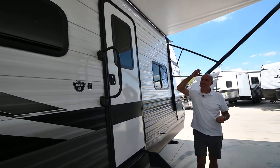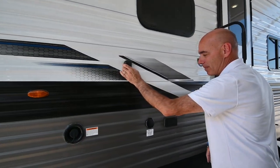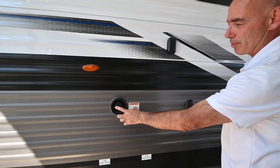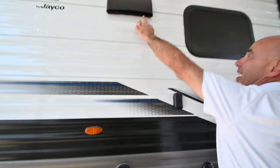We have speakers out here, so I can stream music from my phone to those speakers. I can put my TV on this mount out here and hook it up to cable. Here's your power and potable water fill, and a vented range hood right here too.